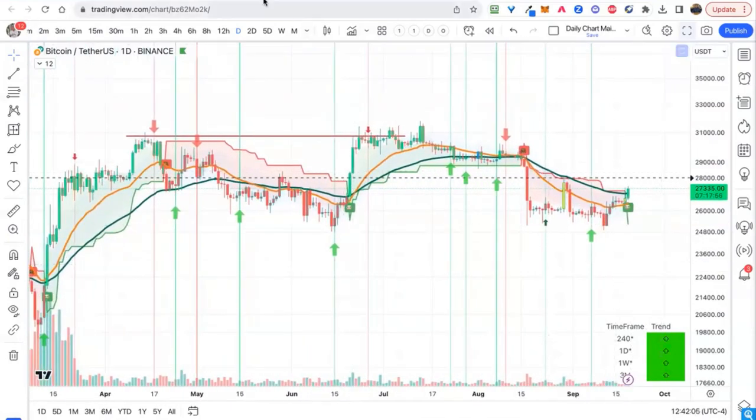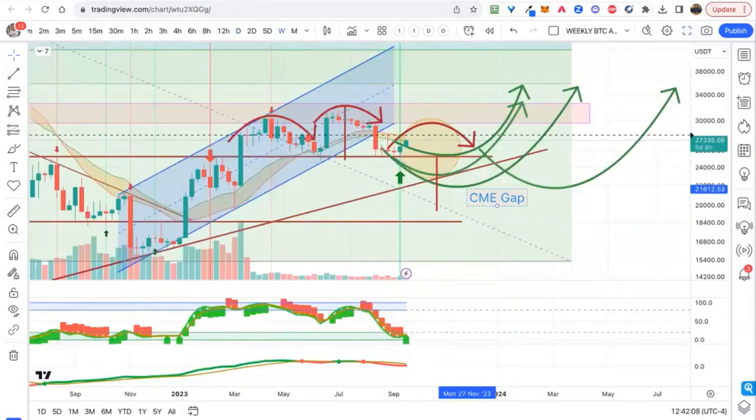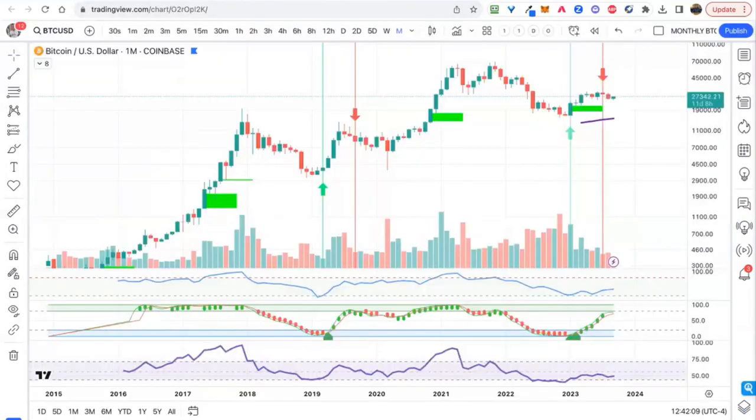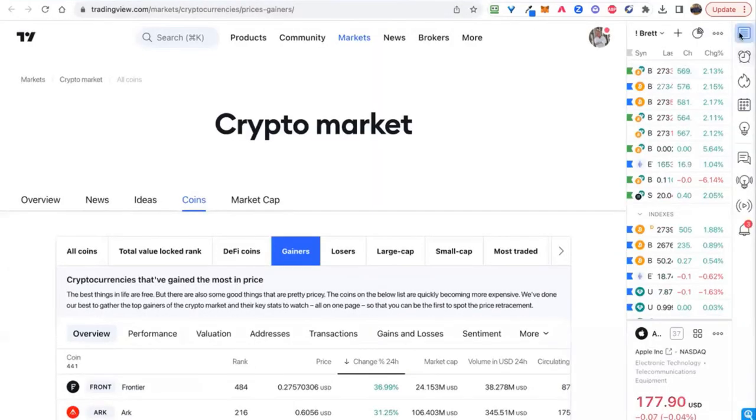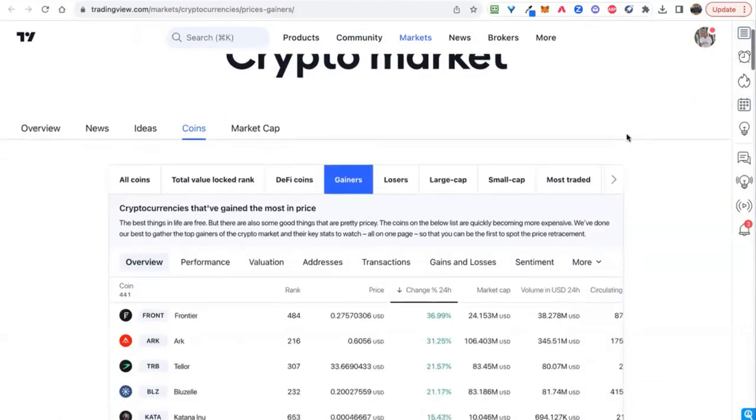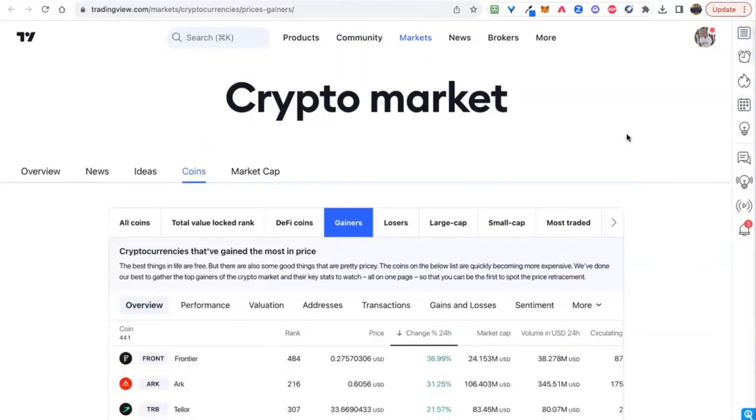Despite coming up to that 100-day EMA, the overall market looks pretty good, especially on the weekly with that oversold TSI — that's where we could see some fireworks. If we can break above 32k, that could invalidate this head and shoulders pattern. In the short term, I'd be looking for some profit opportunities. Let's jump over to the crypto market gainers.